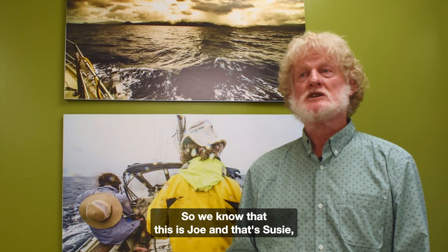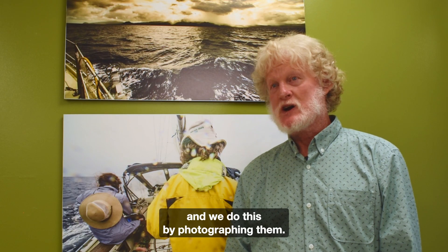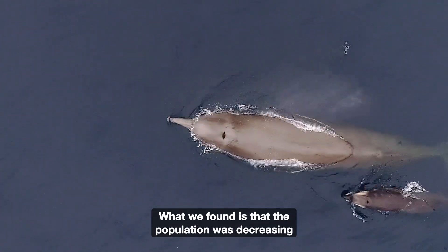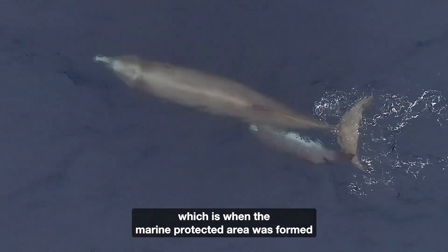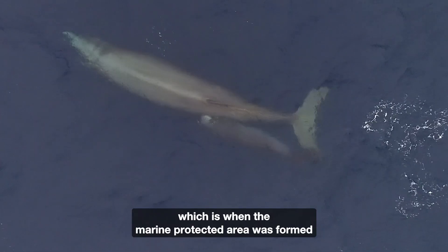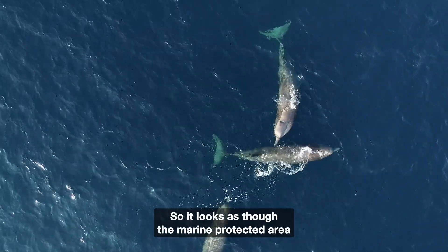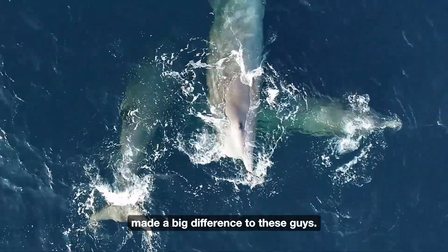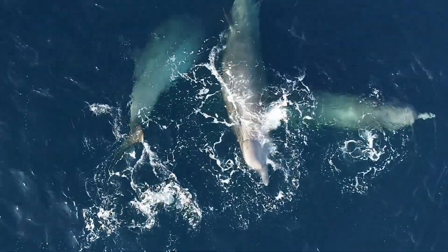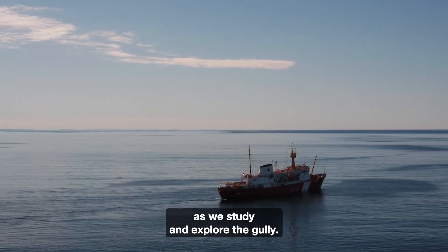We identify individual whales — we know that this is Joe and that's Susie — by photographing them. What we found is that the population was decreasing until about 2004, which is when the Marine Protected Area was formed, and has been increasing slowly since then. So it looks as though the Marine Protected Area made a big difference to these whales. Each year we make new discoveries as we study and explore the Gully.